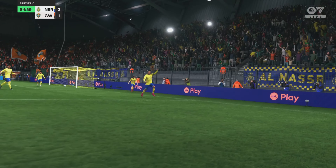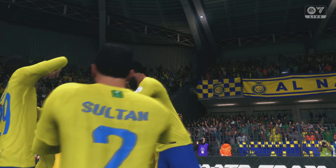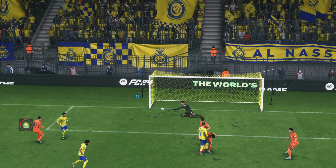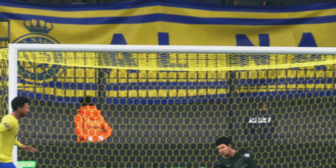A masterclass at finishing — just can't stop him today. He's played into just the right area and then what a finish by Ronaldo. He just seems to have a great understanding of where to place himself in the box. That's a very good goal.